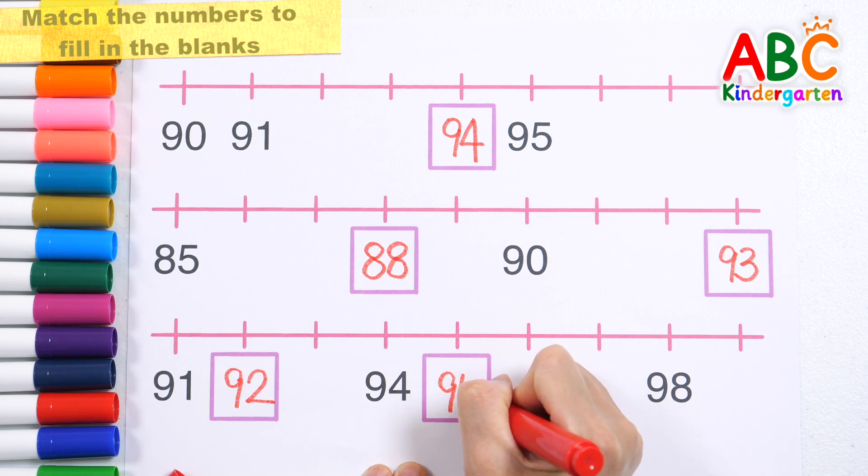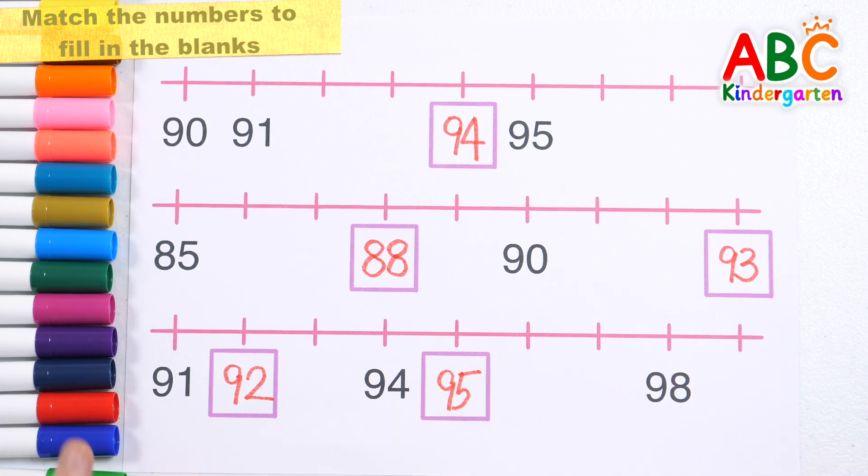What number goes in the blank? Ninety-five! Great job!